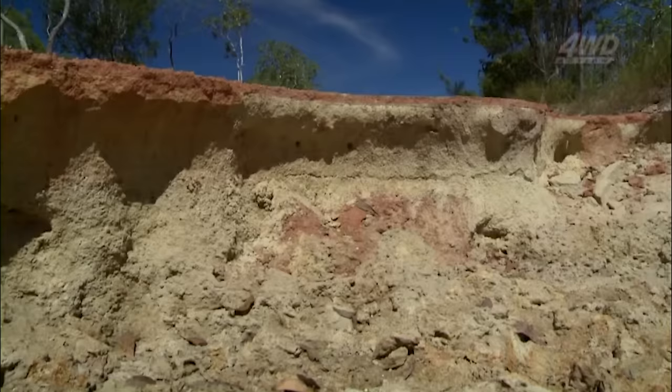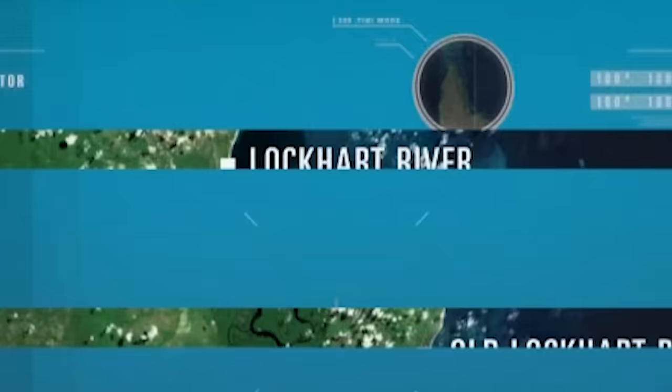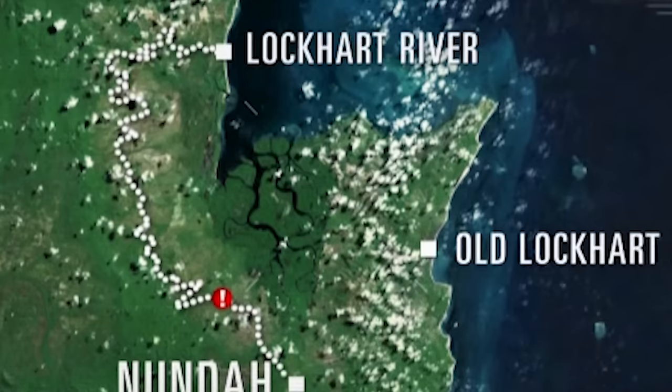The Lockhart River Mission Road heads south off Portland's Road, and it's about 54 k's to the old mission site. Locals warned us not to get too complacent, because the first 30 k's is fairly easy. But then there's a blockage, and after that, things get real interesting.